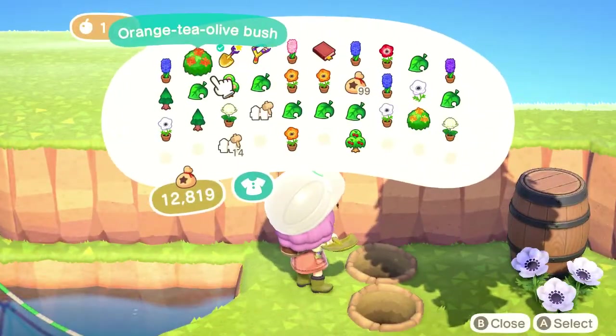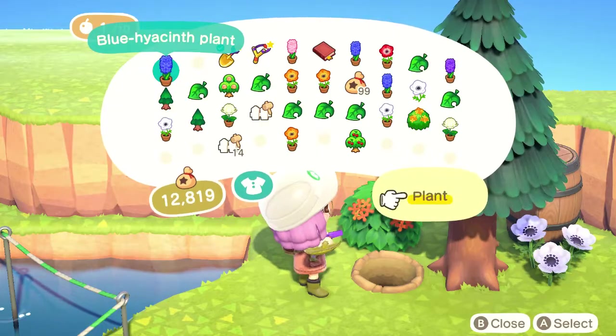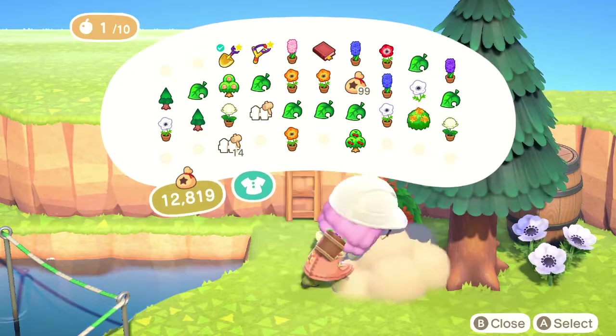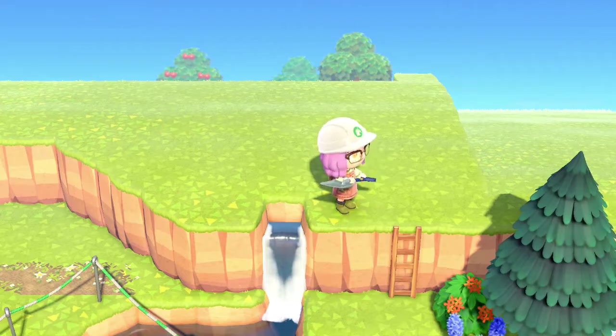I was a huge fan of how the design code looked on the dirt path versus how it looked over the grass. I think it looked way better over the grass, so I'm kind of happy that I had to redo that.